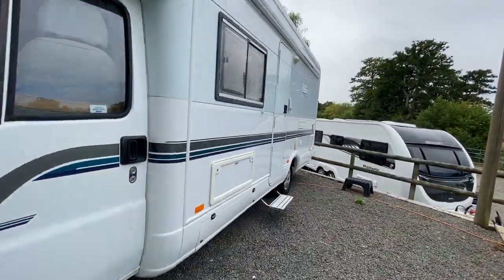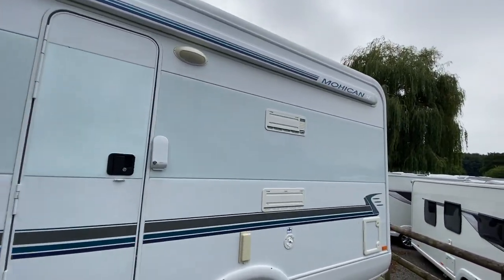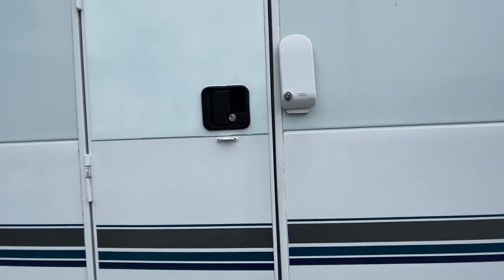I'll show you around the outside — it has a canopy fitted already — and then I'll take you on a tour of the inside.